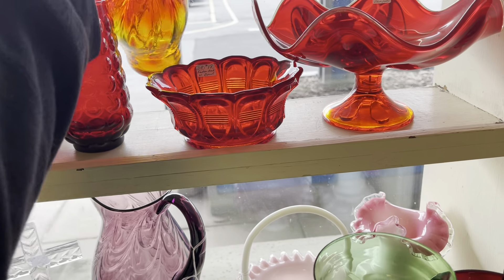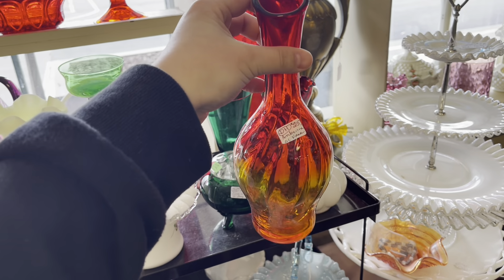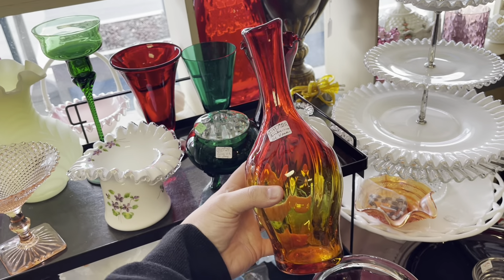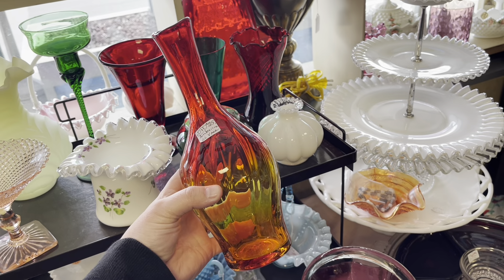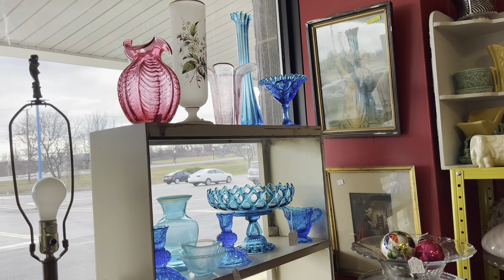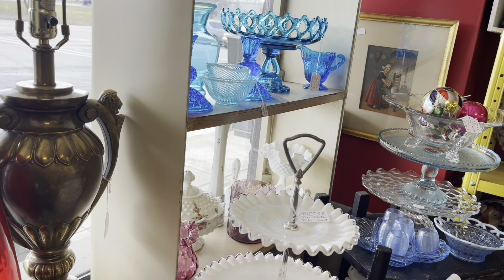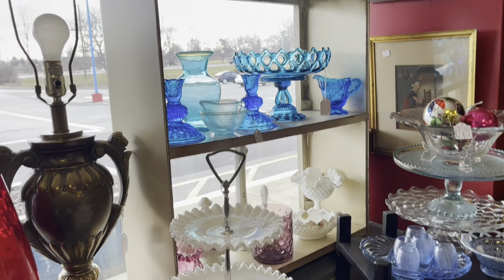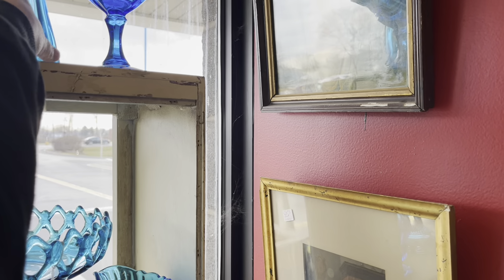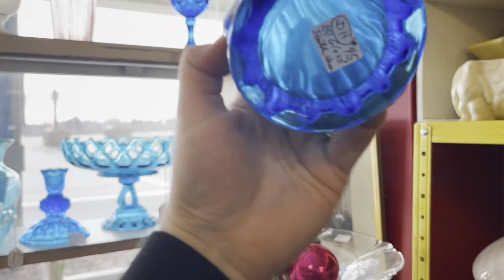Oh, what's this — this looks kind of like Blenko, if I remember right, for $25. I'm not sure what this particular shape is going for right now but it's so pretty. And there's a swung vase I've looked at before — I can't remember how much it was so I have to check again. Got it — $45.